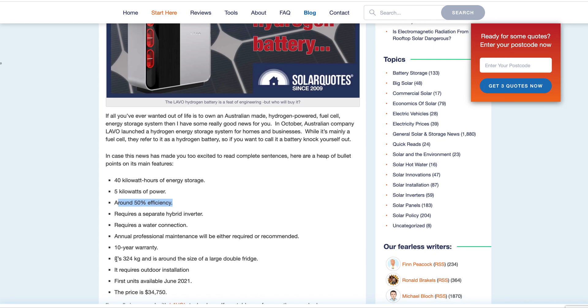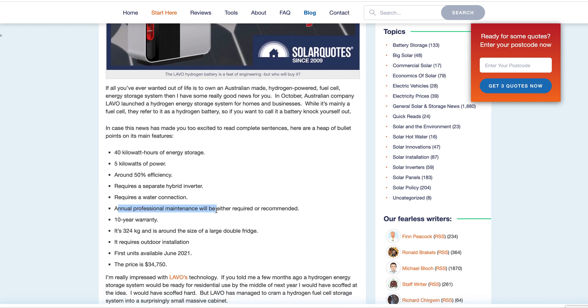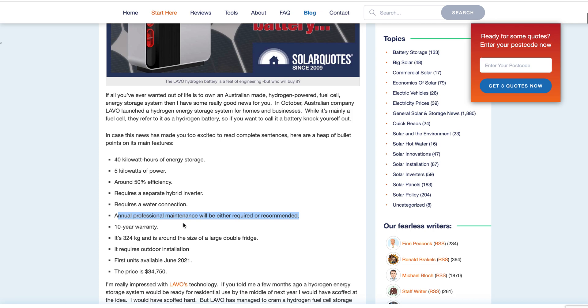And it weighs 324 kilos — huge. You'd probably need to get it craned in. Annual professional maintenance will be either required or recommended. So it's probably going to screw up. It hasn't been on the market long, so they probably haven't ironed out all the kinks yet.